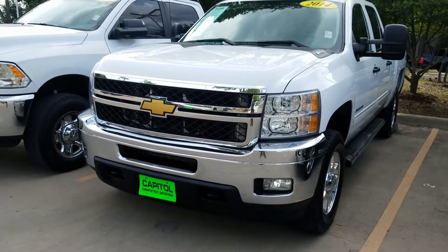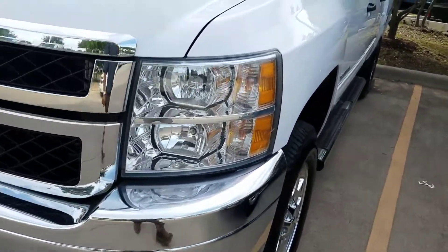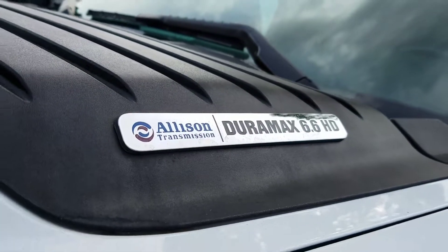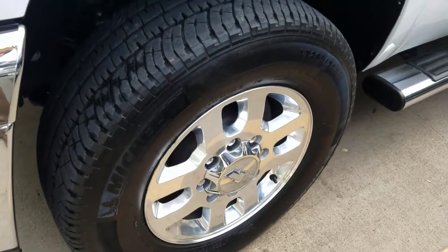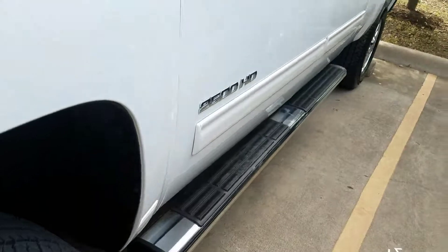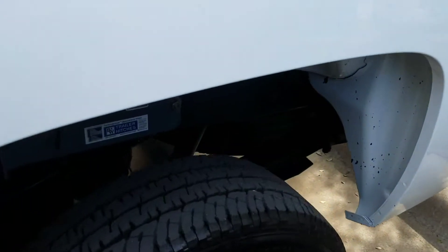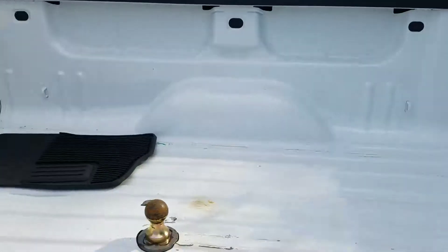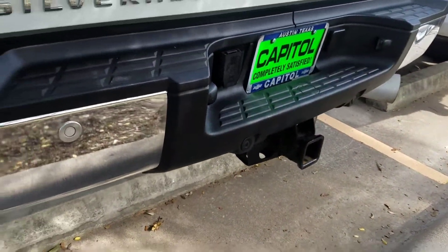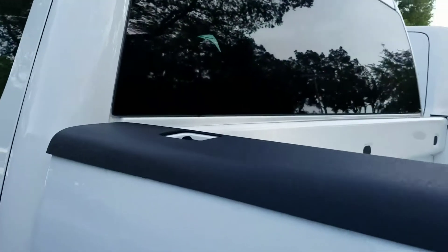Hey, here's a 2014 2500 HD — it's actually really clean after they've cleaned it up. You got the 6.6 Duramax, Allison transmission, 18-inch wheels, tires still really good on them, running boards. It is a Z71 package, so you get the Rancho shocks, the undercarriage protector, tow hitch built in, rear backup sensors, and rear defrost.